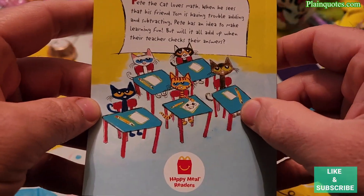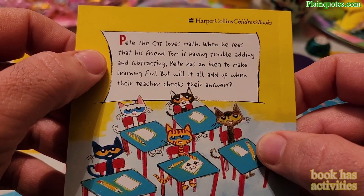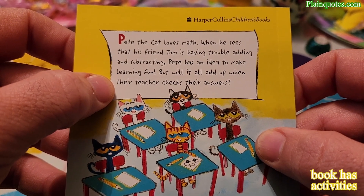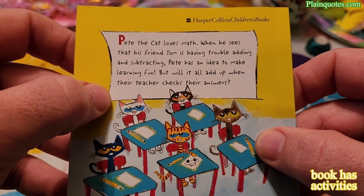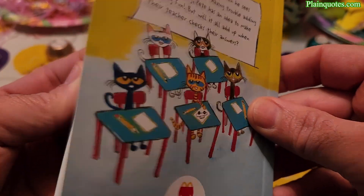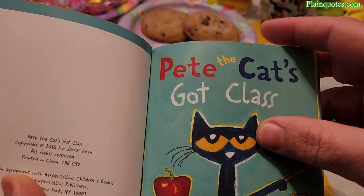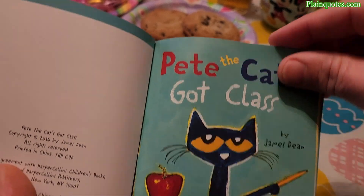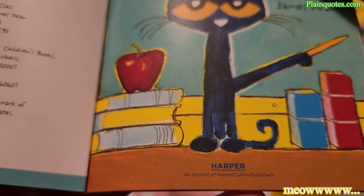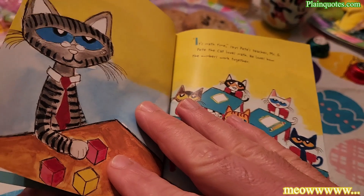The backside shows them in the classroom. Pete the cat loves math. When his friend Tom has trouble adding and subtracting, Pete has an idea to make learning fun — but will it add up when their teacher checks their answers? Let's find out. This is a HarperCollins Publishers book by James Dean.